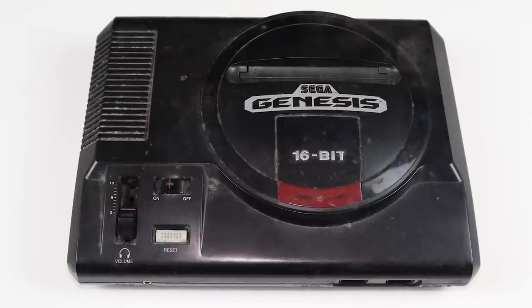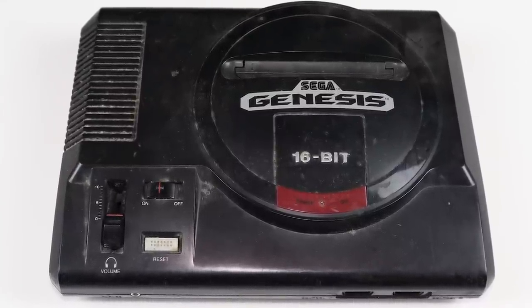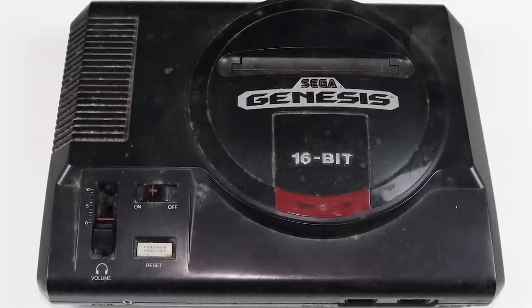This particular example is absolutely filthy and will need a full disassembly and cleaning. Let's hook it up and see if it at least works, though.